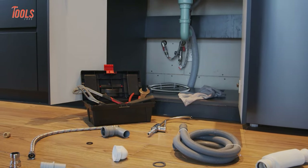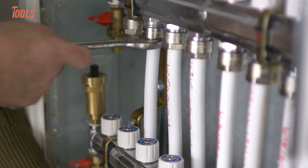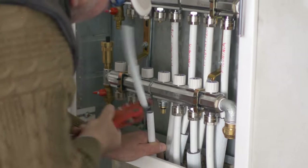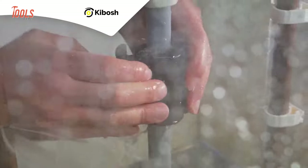Plumbing is a trade that requires a great deal of skill and knowledge, and plumbers also need to be equipped with efficient tools that will help them solve problems as they arise. So in this video, we'll show you some amazing plumbing tools that you should have.